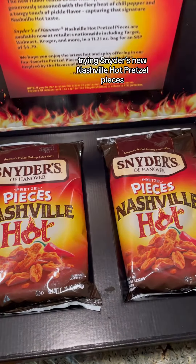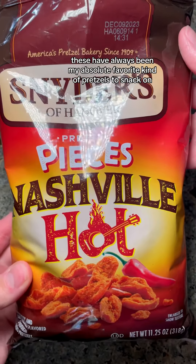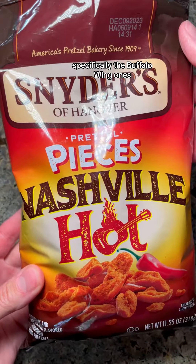Trying Snyder's new Nashville hot pretzel pieces. These have always been my absolute favorite kind of pretzels to snack on, specifically the buffalo wing ones. And now they've come out with Nashville hot chicken ones. I'm so excited to try these. Let's open this up.